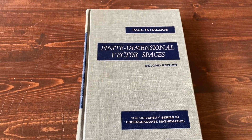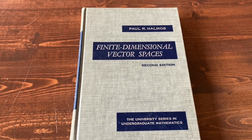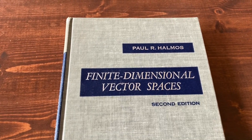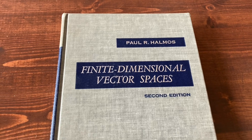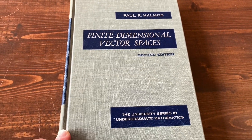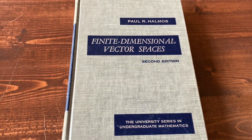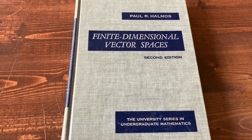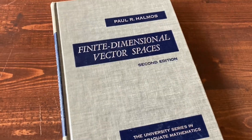Hi everyone. In this video, I want to go over a book on linear algebra. The book is called Finite Dimensional Vector Spaces and it was written by Paul Halmos. Paul Halmos was a very famous mathematician and he passed away several years ago. He wrote many great books and this is one of them.